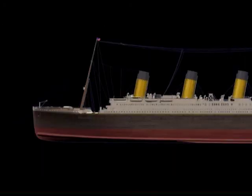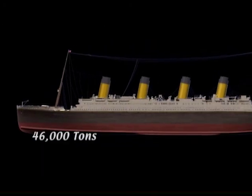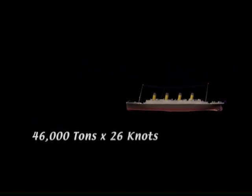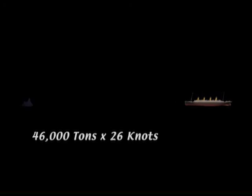Now a 46,000 ton ship, which is how much the Titanic weighed, traveling at 26 knots, which is approximately 30 miles per hour, needs about 2 miles to come to a complete stop. By the time they saw the iceberg, it was less than 1.5 miles in front of them.